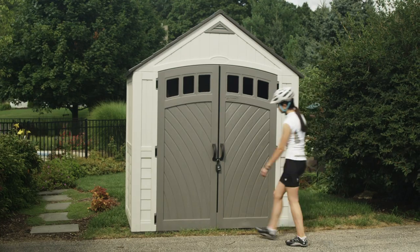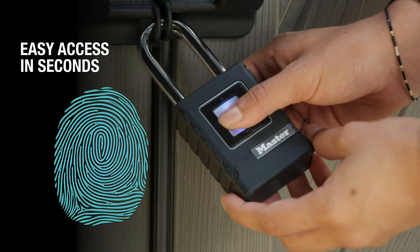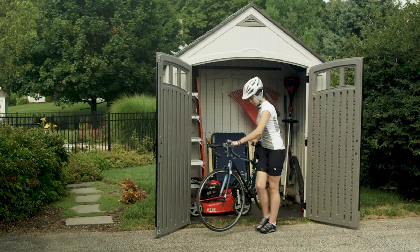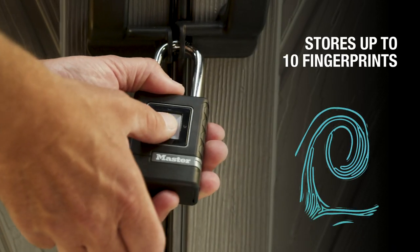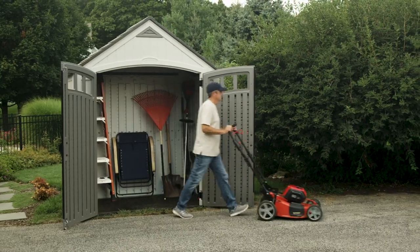Simple fingerprint activation unlocks it in seconds, so you'll always have quick, easy access without the hassle of carrying keys or remembering combinations. You can easily add up to 10 unique fingerprints for multiple users.